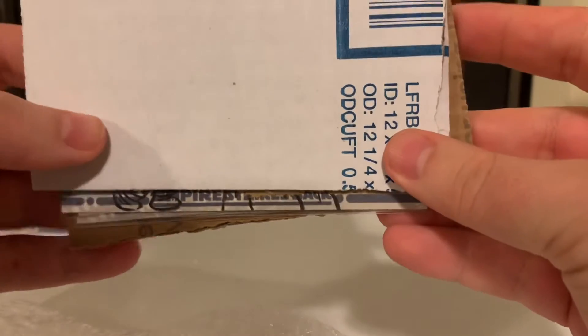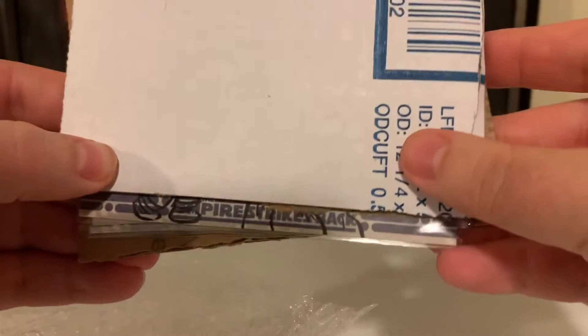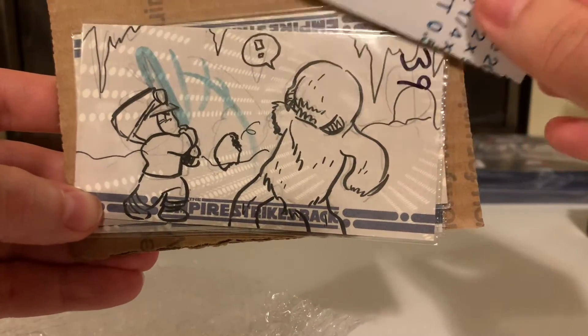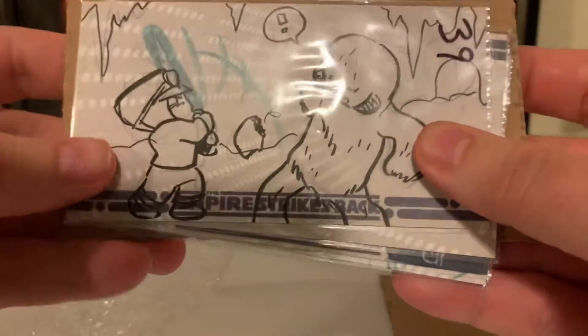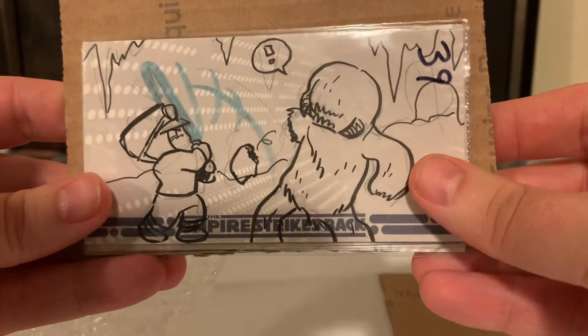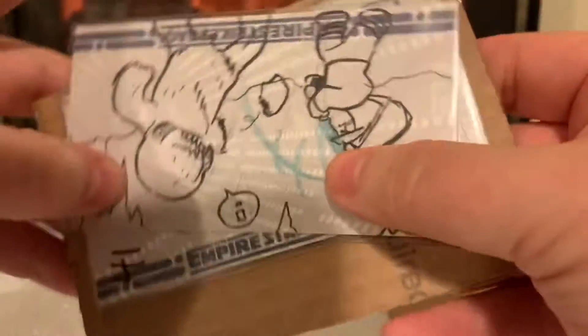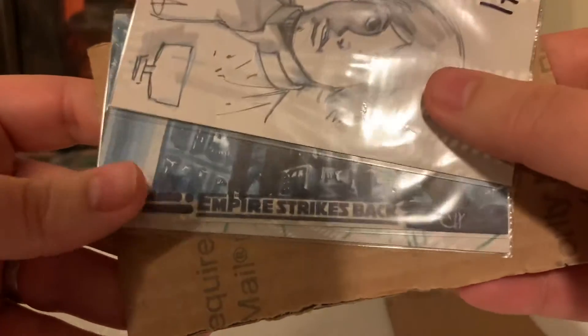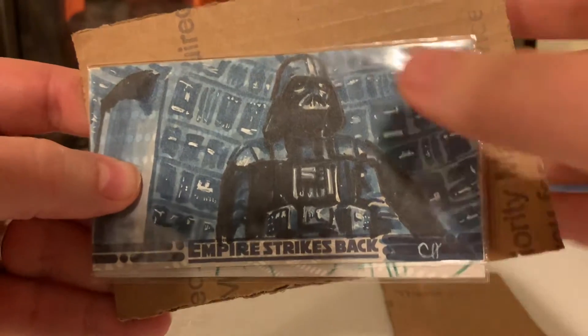Oh my goodness, I see something. I see a 2010 The Empire Strikes Back 3D Wide Vision sketch card. It's the Wampa! Look at that. A John McCreery Luke Skywalker. What a great day. Look at that blue color. Chris Henderson, Darth Vader.